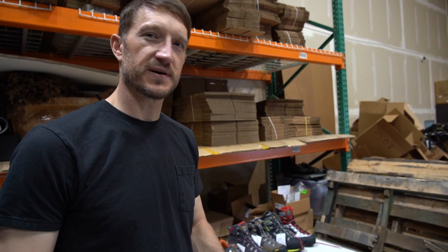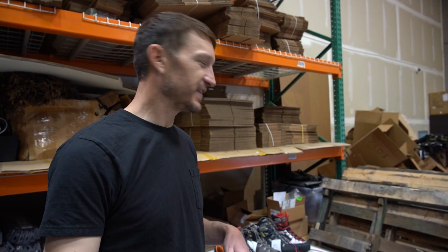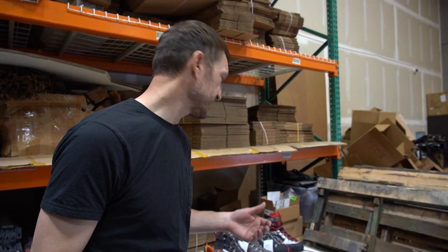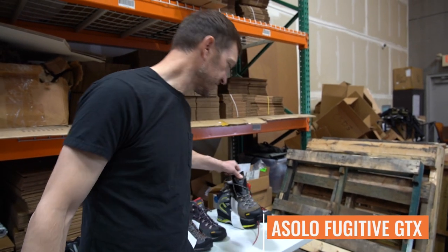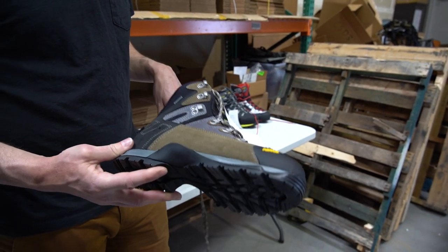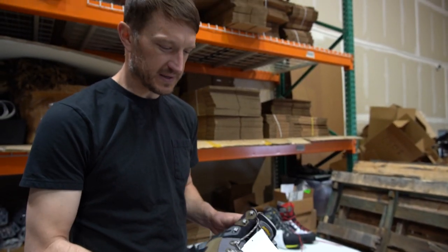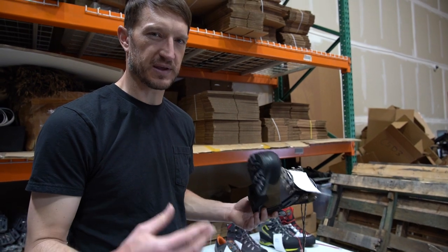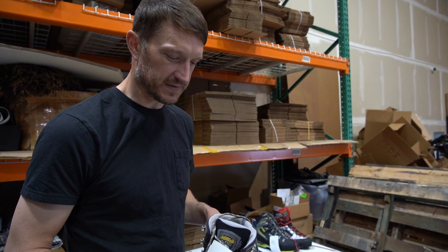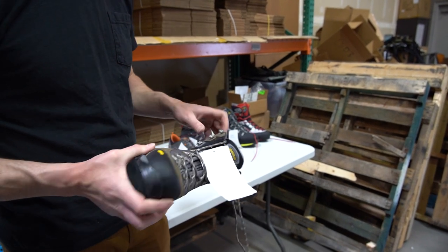One of the brands we wanted to explore is Asolo — that's how I've always said it. Italian-made boot, pretty well-known. This Fugitive GTX right here has been around for ages. The first pair I ever had was when I was working on a sage grouse tracking project for the Forest Service back in 2002. Typically when a company makes a product and it doesn't change for 20 or 30 years, you can pretty well guarantee it's a quality product. We're excited about that — the Fugitive will definitely come into the shop.